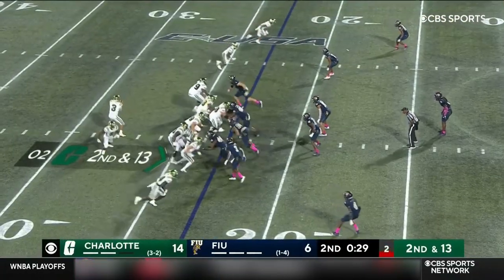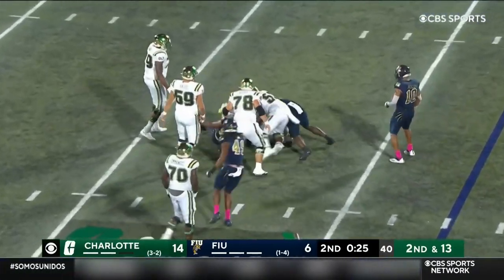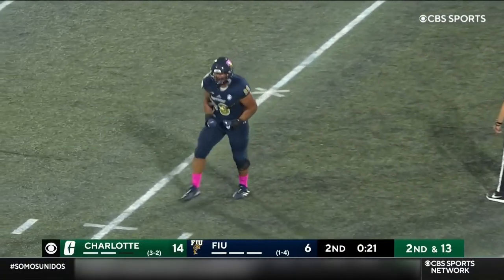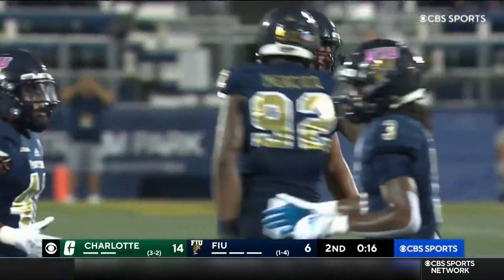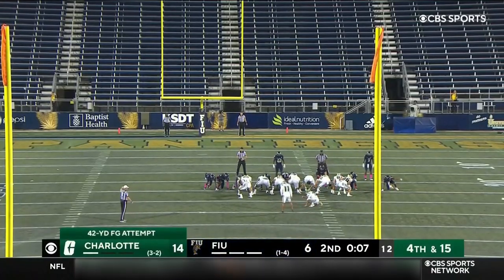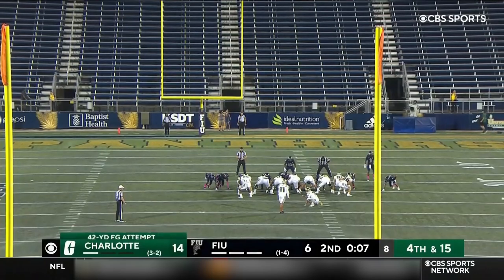No timeout called by either team. Reynolds on second and long — the backfield swallowed up, strictly again for FIU. A big sack. The clock continues to wind. Charlotte has two timeouts. For Cruz, who missed a big 29-yarder last week against Illinois that would have tied the game in the third quarter.